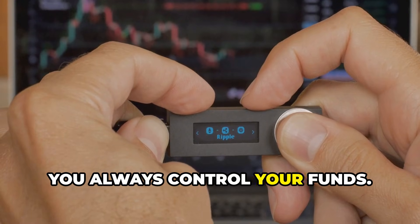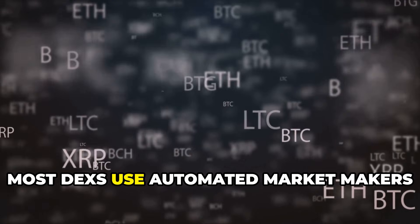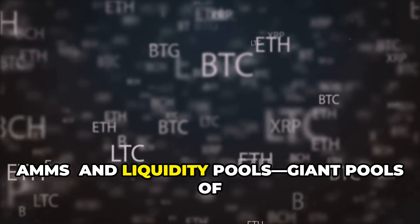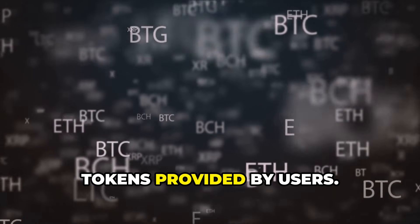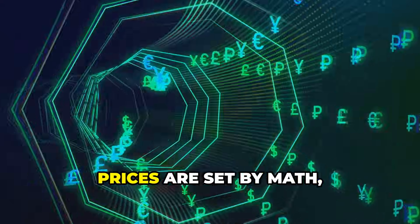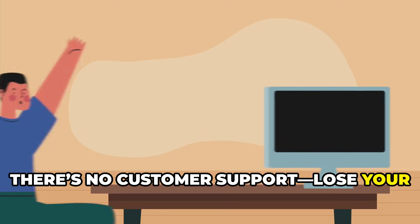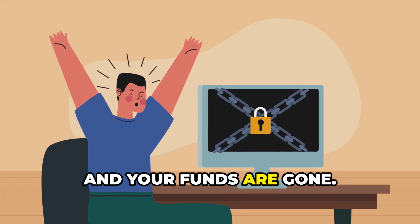With a DEX, you always control your funds — your crypto stays in your wallet until you trade. Most DEXs use automated market makers (AMMs) and liquidity pools: giant pools of tokens provided by users. You trade with the pool, not another person, and prices are set by math, not a company. There's no customer support — lose your wallet's secret phrase and your funds are gone.